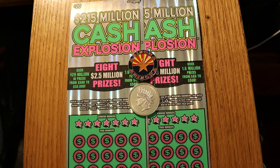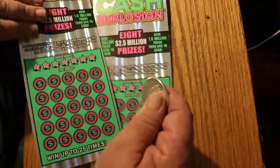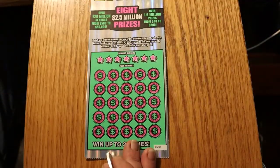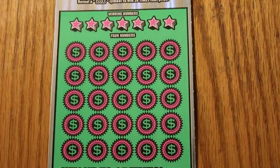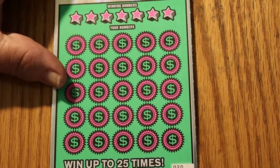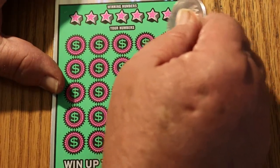Without further ado, we'll get underway here. We're going to start with ticket 20. I don't usually do this, but let's symbol hunt this puppy — that might be kind of fun, a little different.